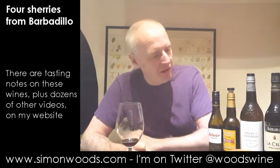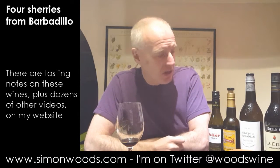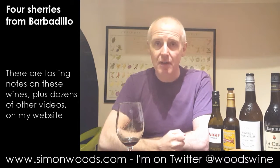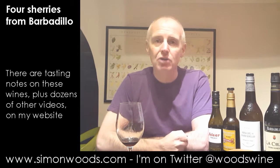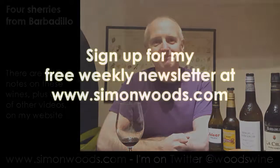It's not my favourite of the quartet. I like them all, but the Amontillado stands out as the star of the range. All the rest have got something to say for themselves. It's London Sherry Week starting the 7th of November. So if you're in London, go out and drink lots of sherry. And if you're not in London, go out and drink lots of sherry. I'll see you soon. Bye.